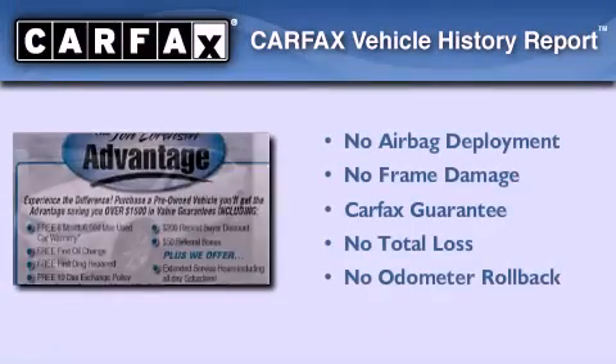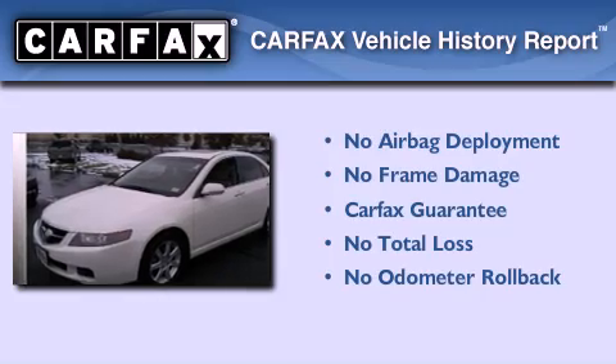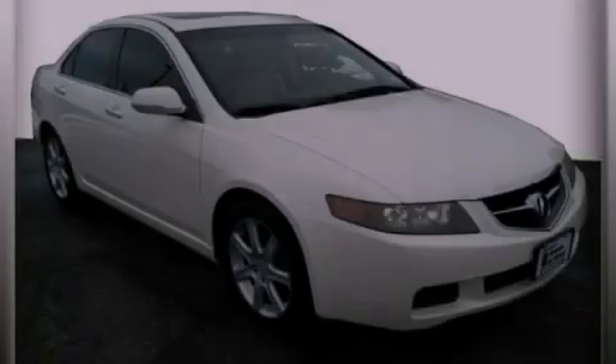Not to mention that this Acura qualifies for the Carfax buy-back guarantee. Stop by today and test drive this automobile for yourself.